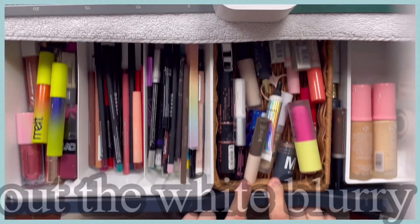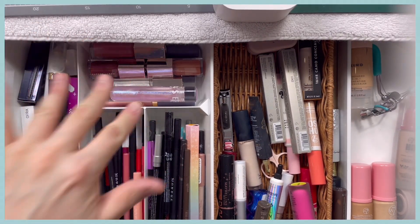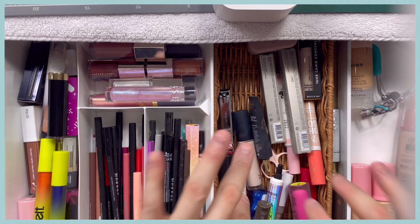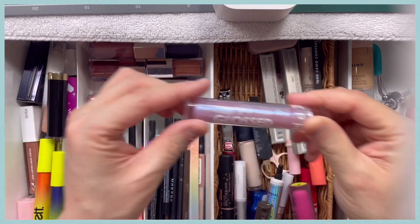All right guys, my second drawer has my lipsticks, lip glosses, eyeliners, lip liners, concealers, brow products, mascaras, foundations, and everything else I need for my face. We have a lot to go through and this one is going to be the hardest because there are so many lip liners and stuff. I think I'm going to start with my lip glosses.